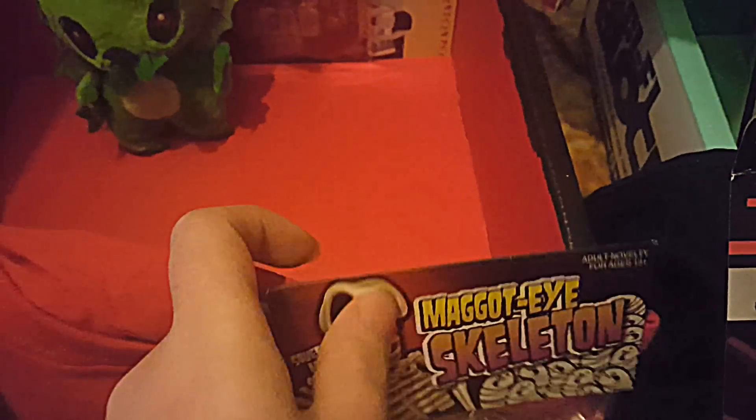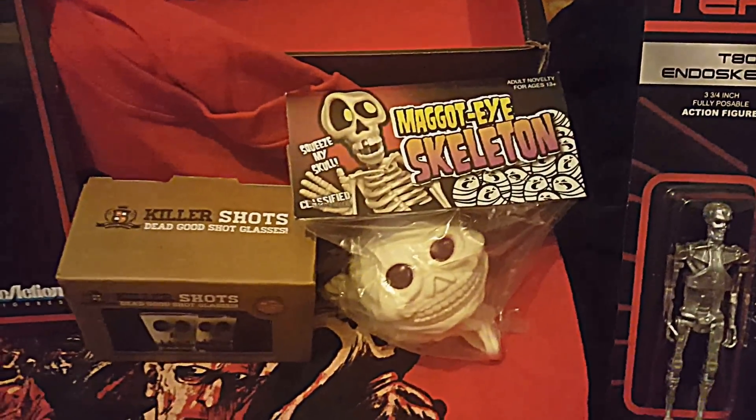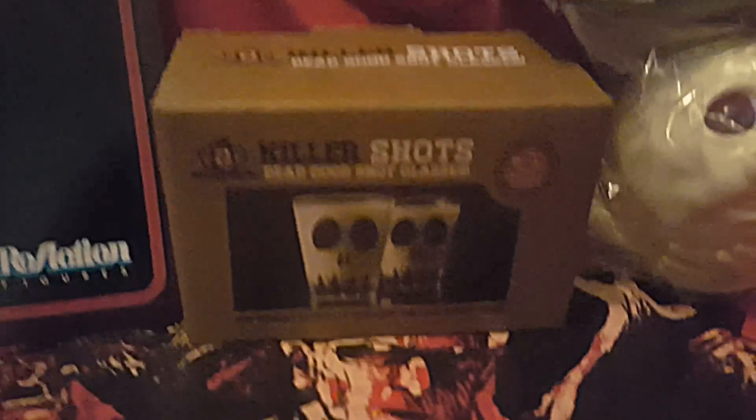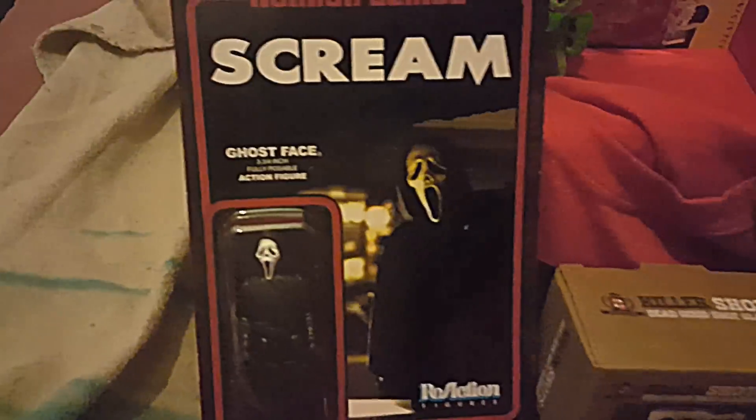We've got another pop figure, we've got a plushie, we've got a sticker, we've got the weird looking scowl, we've got some shot glasses, and we've got the screen figure.